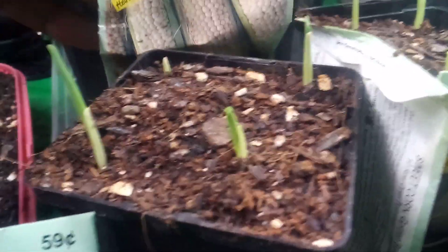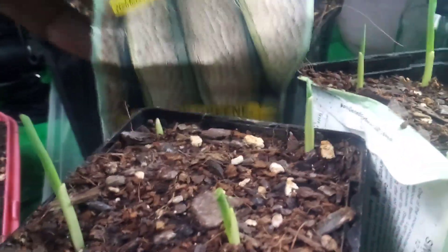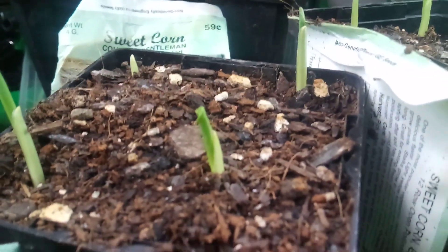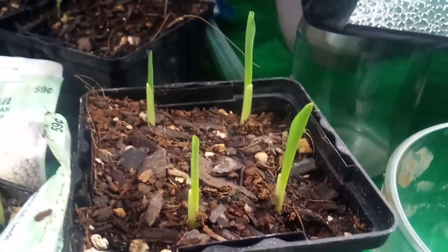And this is our corn, you guys. Yes, we are growing corn in the middle of winter, so when our garden is ready I can put these right in the ground. Yes, you can transplant your corn. This is the Country Gentleman corn on the Skinny Boy Farms.